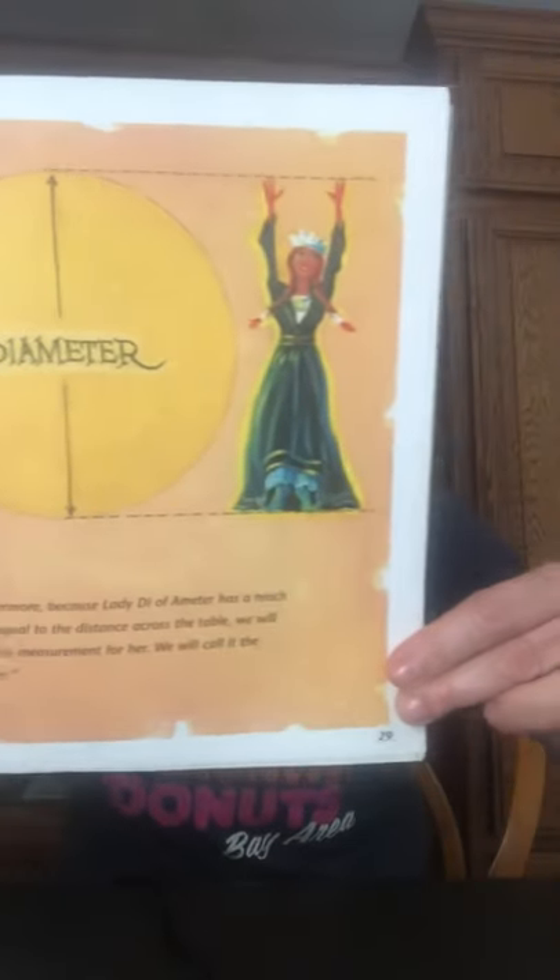'Furthermore, because Lady Di of Amater has a reach that is equal to the distance across the table, we will name this measurement for her. We will call it the diameter.' Ah — is that where the name came from? Diameter. 'I am proud of Radius too,' added King Arthur. 'Someday he will become a fine knight. He may be small, but he has tall ideas.' Everyone nodded and clapped. 'Let us call this small measurement from the centre of the circle to its edge the radius. Finally, let us not forget our clever Circumference, since it was his idea to leave the bark on the outside edge of our table. We will name the outside edge of any circle after him. Let us call it the circumference.'